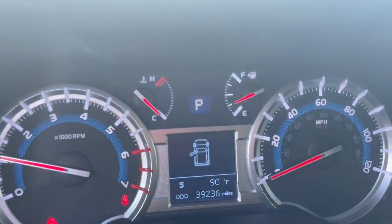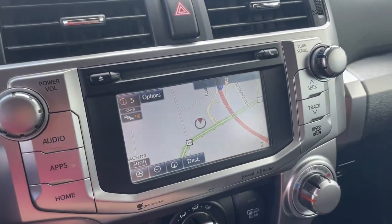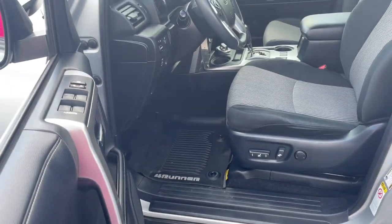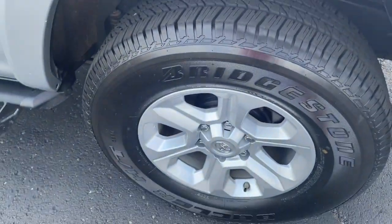These are just some of the great options this vehicle comes with: navigation system, keyless entry, fog lamps, 4x4, back-up camera, power driver's seat, electronic stability control, third-row seat, aluminum wheels, and intermittent wipers.